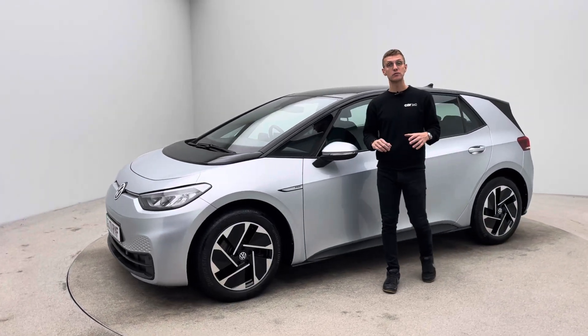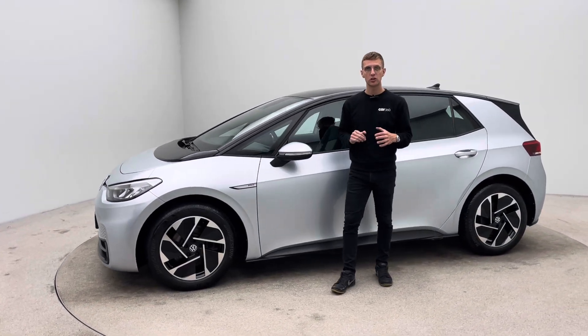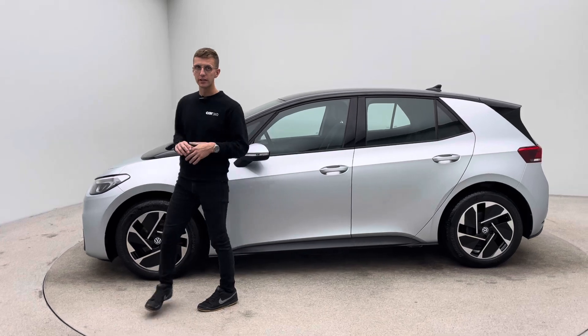Hello and welcome to Car360. My name is Ross and this is a short video presentation on our lovely VW ID.3.